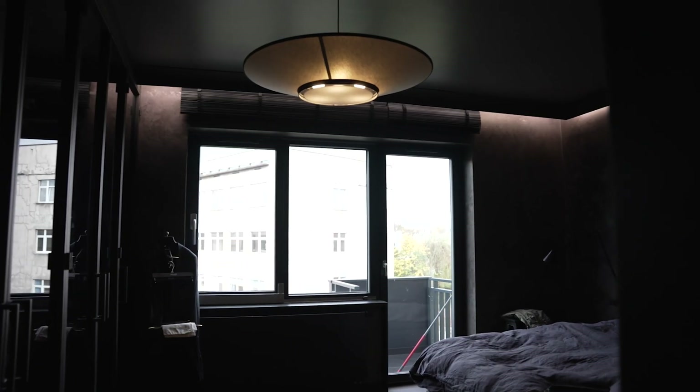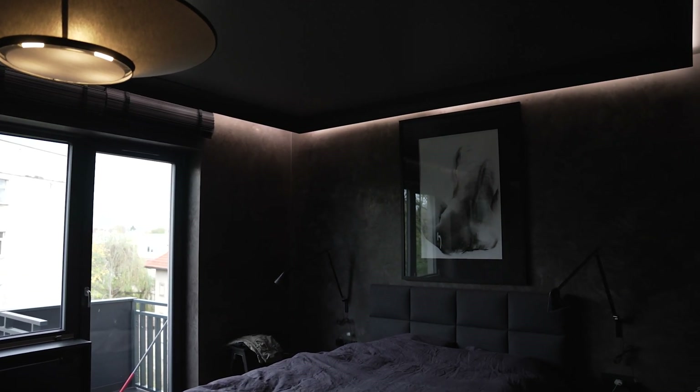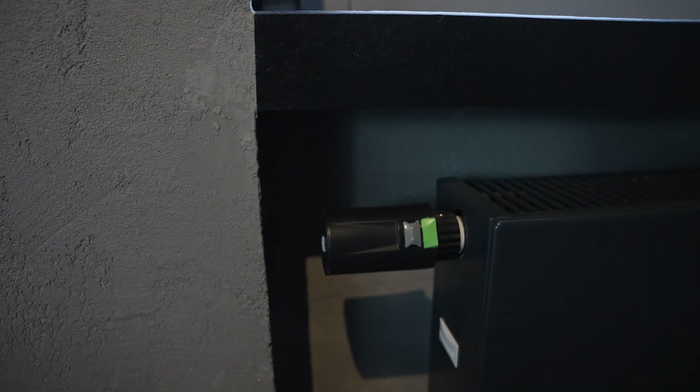We did this by using the Loxone Touch and the Touch standard protocol, meaning that we don't have to have a cascade of buttons in every room or control panels in the flat for the air conditioning and heating. This has simplified the installation to one Touch in each room, which, in addition to the shading and lighting control functions, also controls the room climate for us, thanks to the fact that the Loxone Touch has a temperature sensor built in.